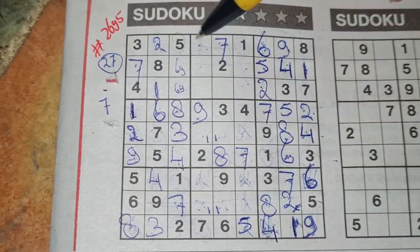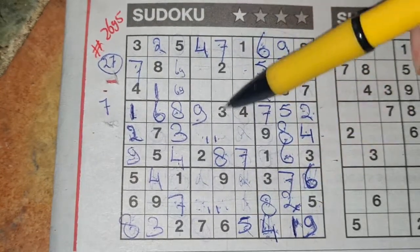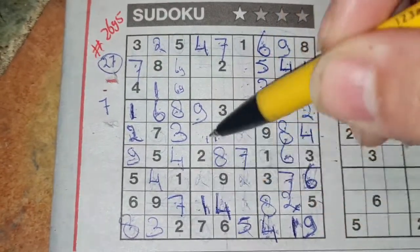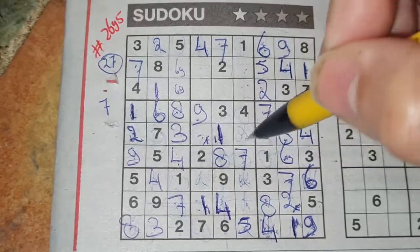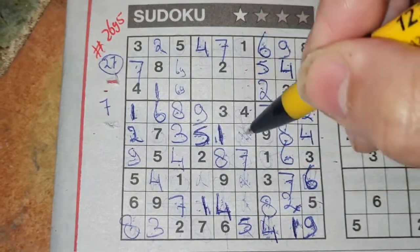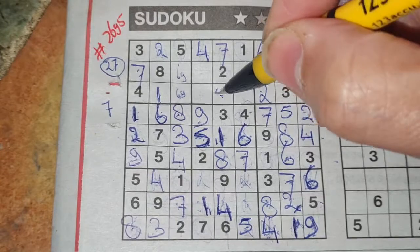Alright. So we have a 4 in this column, 4 in that column. So the column between — the middle column — the only place for the 4 should be there. And I've eliminated the 1, so the 1 goes there. Now we have a 1 here, so this box cannot be a 1 anymore. That box should be a 1. 2 numbers left in this big square — the 5 is missing and the 6 is missing. We see there 5, no 5 there. 5 should be here and the 6 goes there. 5 in this column, 5 in that column. So the column between — the only place for the 5 should be there.